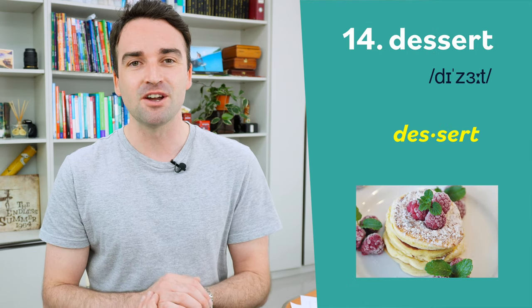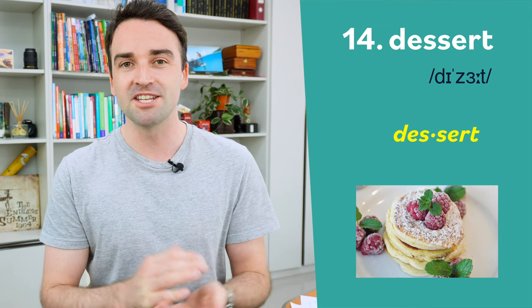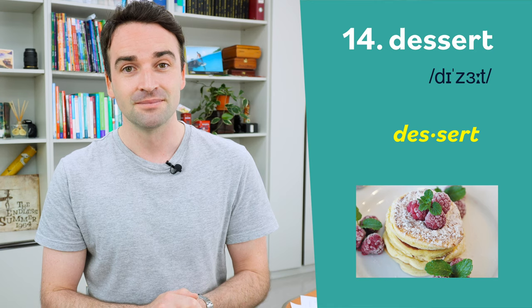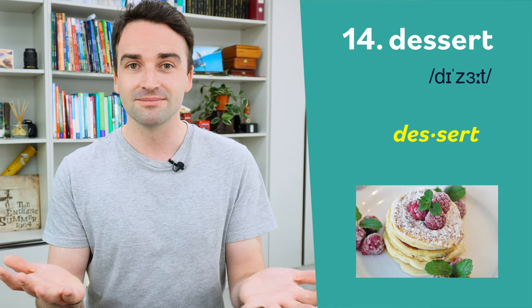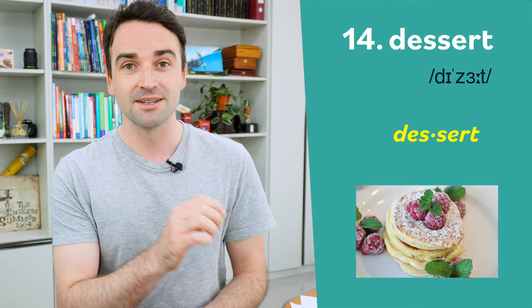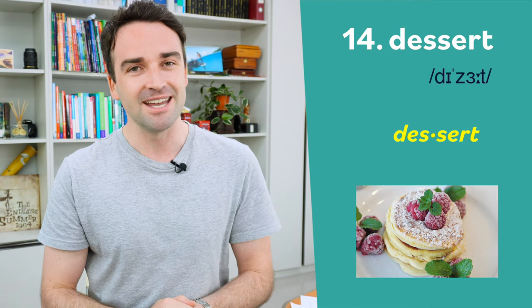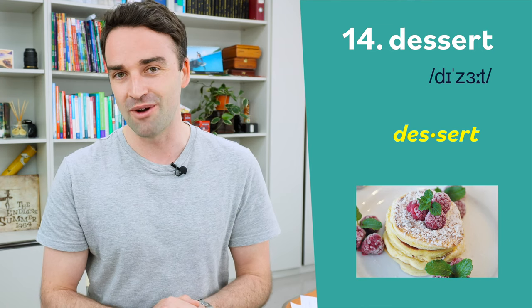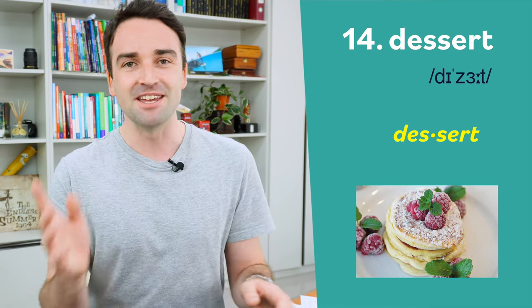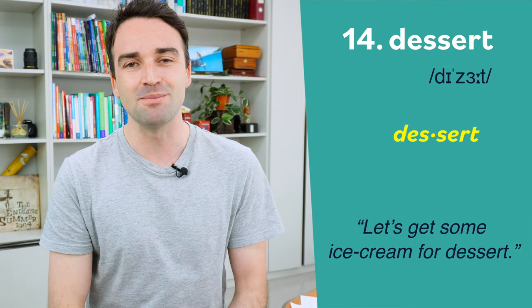Fourteen is a mistake because a lot of students put the stress in the wrong place. This one is pronounced dessert — stress on the second syllable: dessert. If you put the stress on the first syllable it sounds more like desert, which is not correct. Of course, a desert is the place with lots and lots of sand. This word is just dessert. For example: let's get some ice cream for dessert.